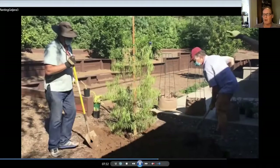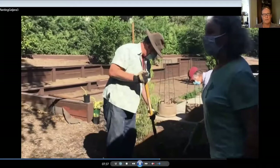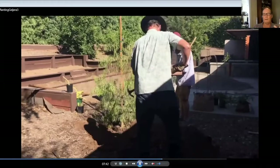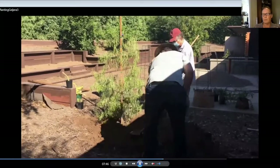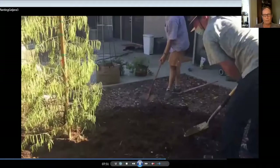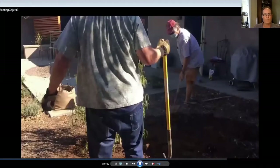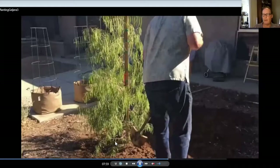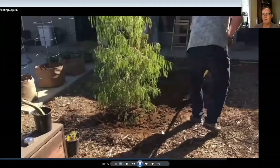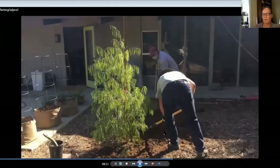This usually takes a half hour to an hour to plant a tree. We're filling in here, making sure to break up any large dirt clods. Remember, your goal is to get the tree established as quickly as possible. After you've planted the tree, we're going to build a berm around it with the soil to create a bowl, then fill that bowl up three times. You want to really soak it the first day you plant it, and then approximately once a week thereafter for the first year.